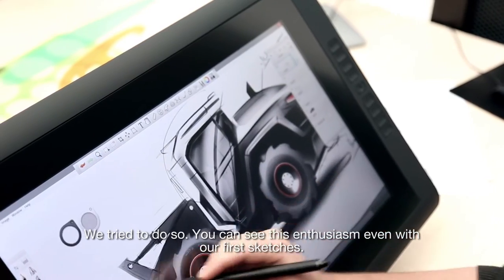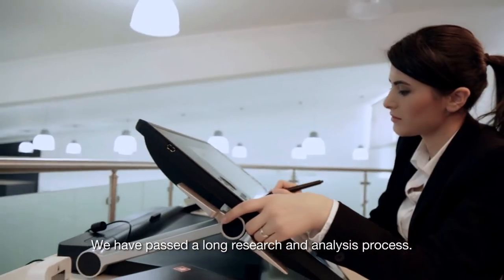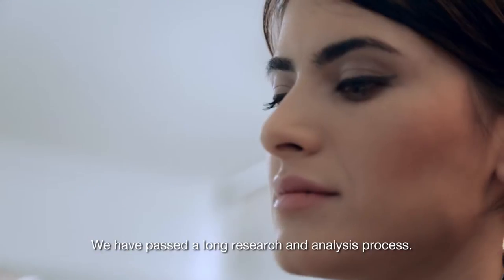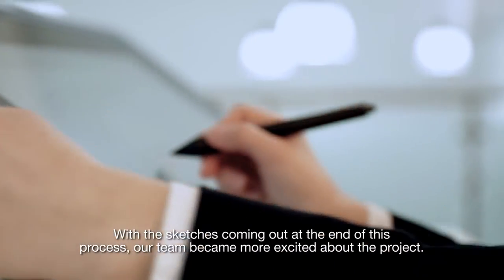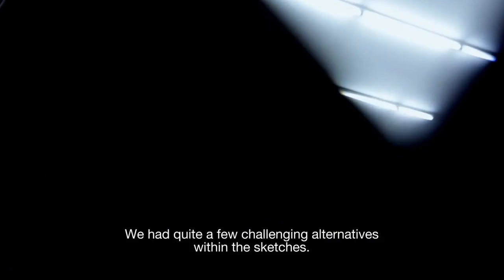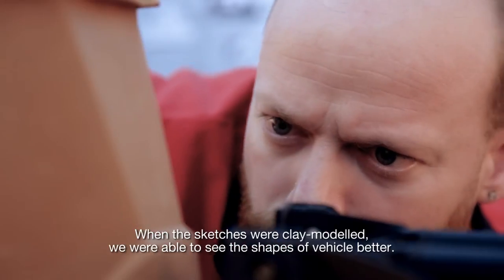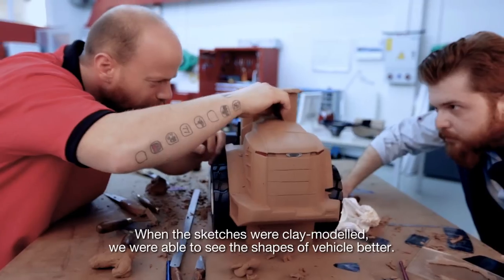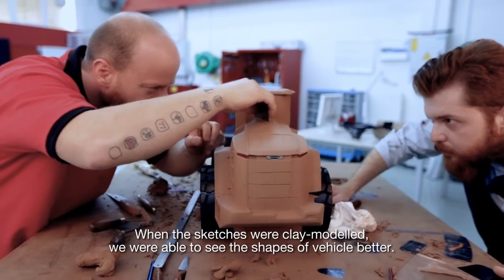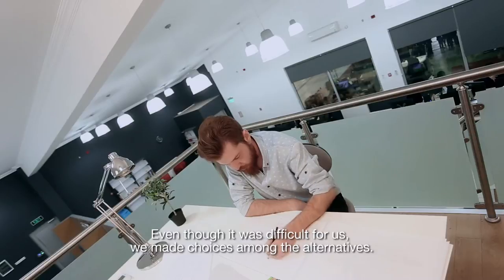You can see this enthusiasm even with our first sketches. We passed a long research and analysis process, and with the sketches coming out at the end of this process, our team became more excited about the project. We had quite a few challenging alternatives within the sketches. When the sketches were clay modeled, we were able to see the shapes of the vehicle better. Even though it was difficult, we made choices among the alternatives.